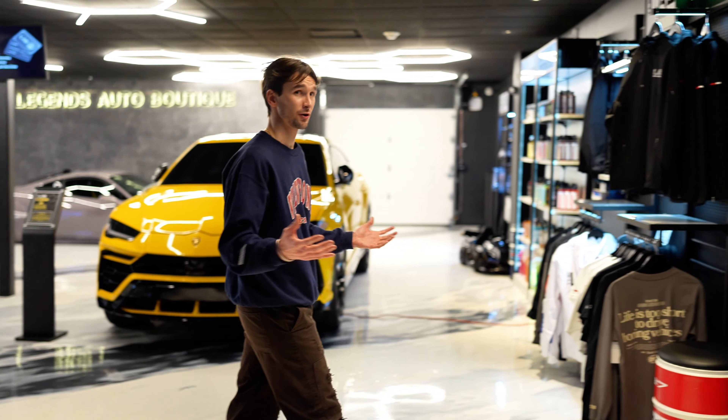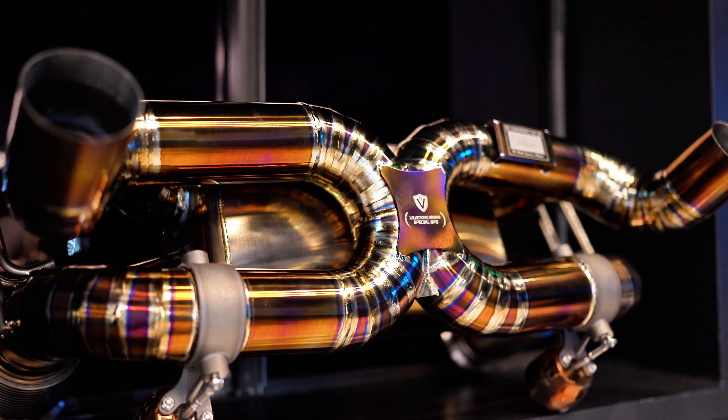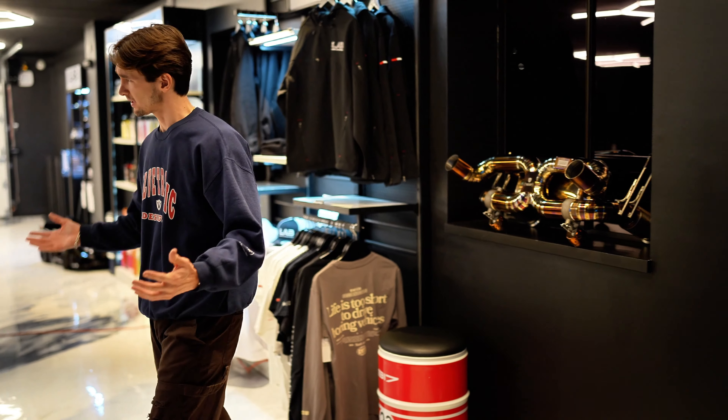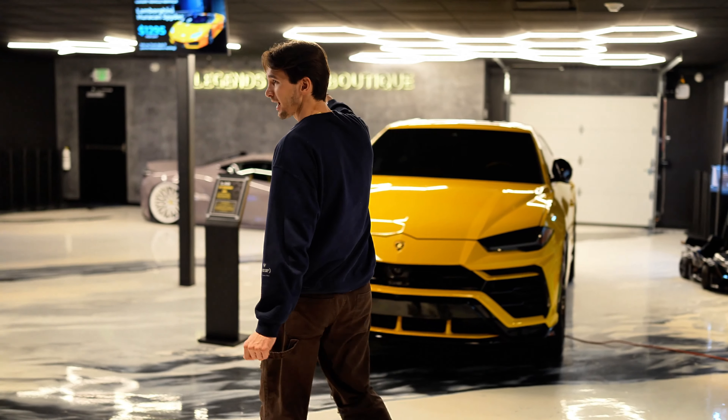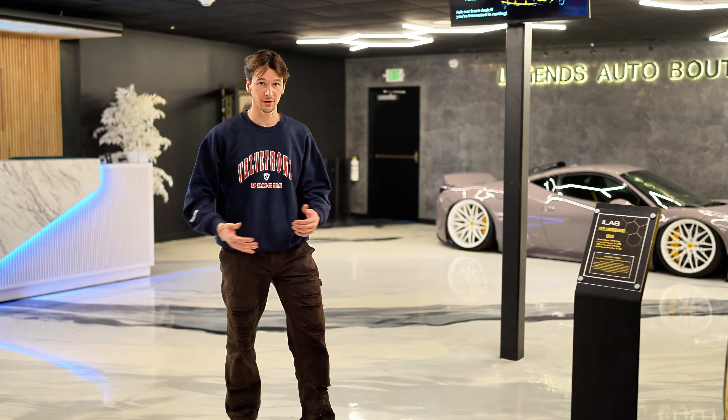This shop is absolutely world-class and quite possibly the best design shop in the country. They've done so many Valvetronic installs and in the shop right now they've got five Valvetronic vehicles that we want to show you guys around. Starting off, we have a display piece — the Huracan STO and Evo system displayed right as you walk in this facility.